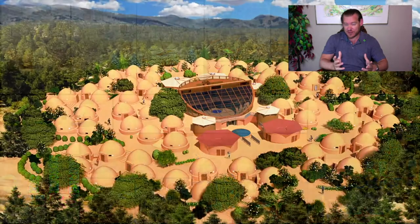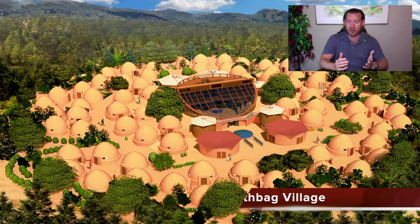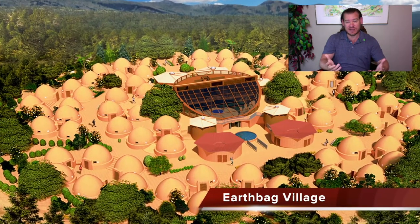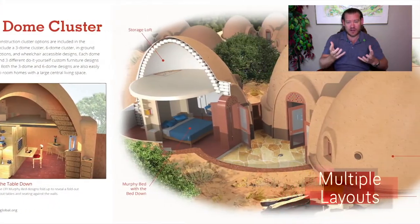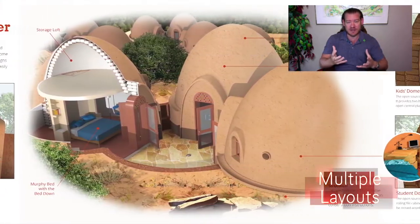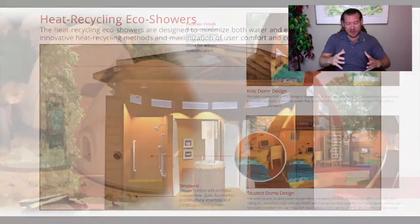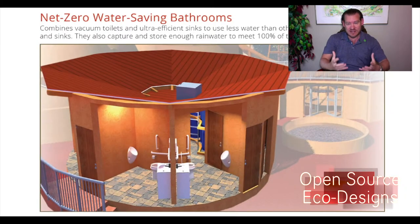This is One Community's path to global sustainability within our lifetime. This is how we see creating a world that works for everyone within our lifetime — for the first time in history, really — global cooperation, global cooperative, global collaborative, working together to create a world that works for everybody, simultaneously addressing the greatest challenges of our generation and for generations to come through these models.